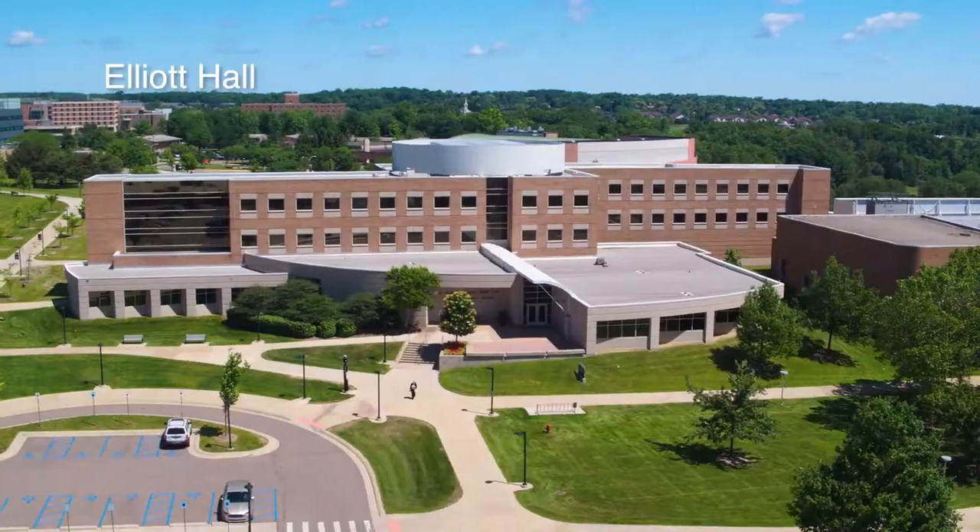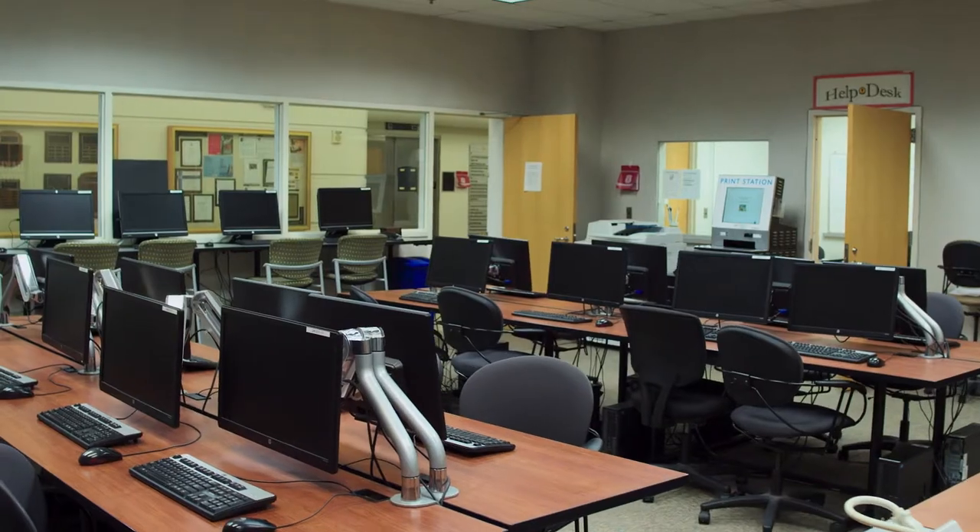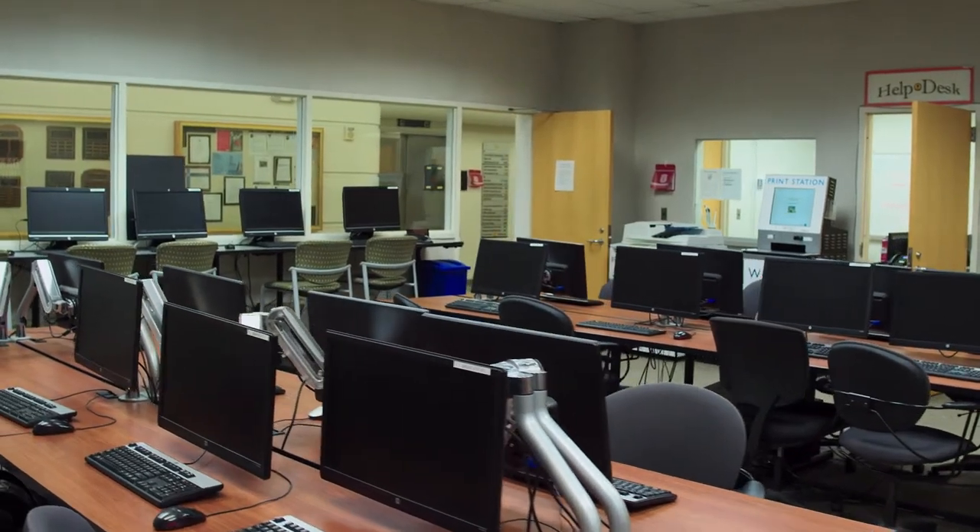We are now at Elliott Hall, which was dedicated in 2000. Elliott Hall is home to the School of Business Administration. It has a fully furnished Bloomberg Terminal Room and a computer lab that has all the software any business student might need.